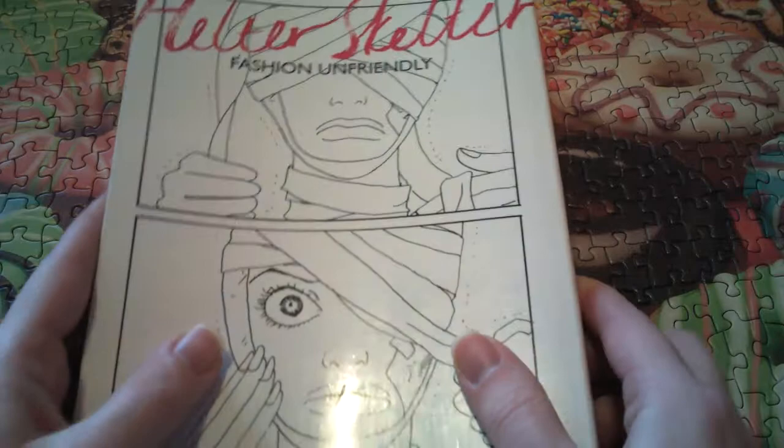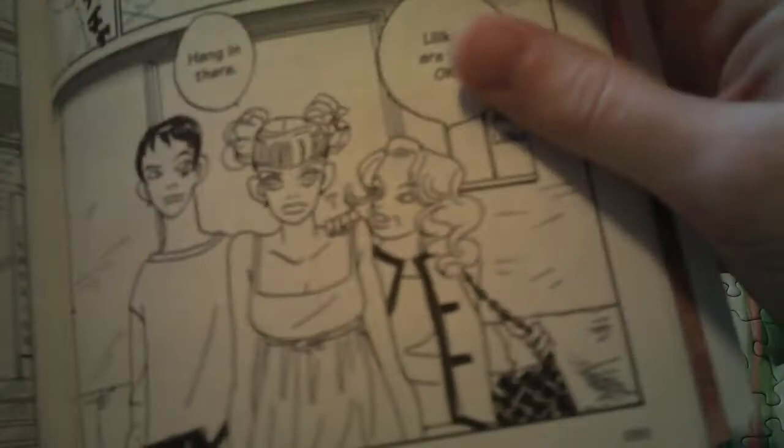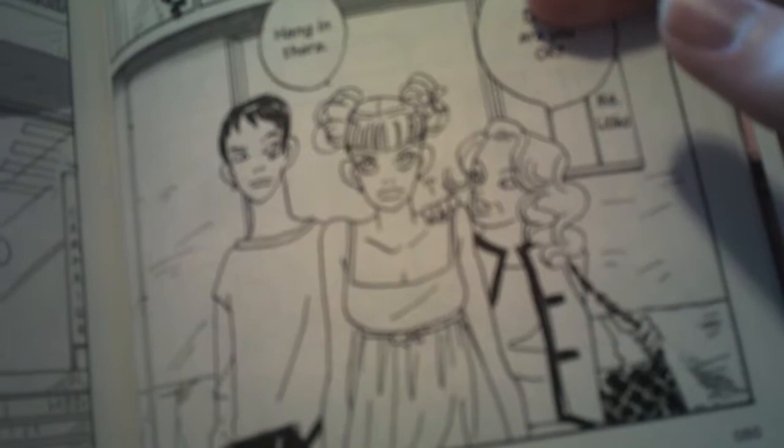It does have color pages at the beginning. Some of them are fine to show, but some of them are her naked, so I'll skip those. They're just gorgeous color pages. The art is not what I was expecting — it's very different. These are the character designs: there's Liliko, and there's the woman who turned her into a star.